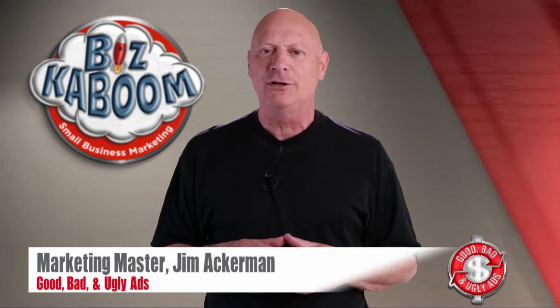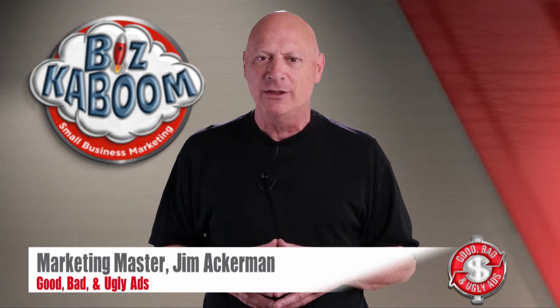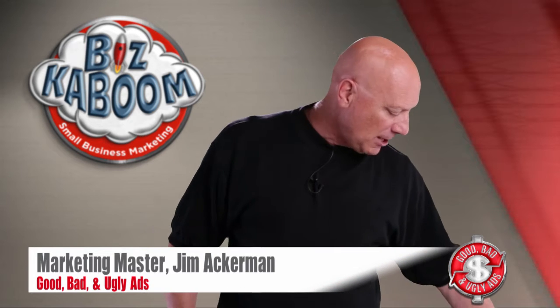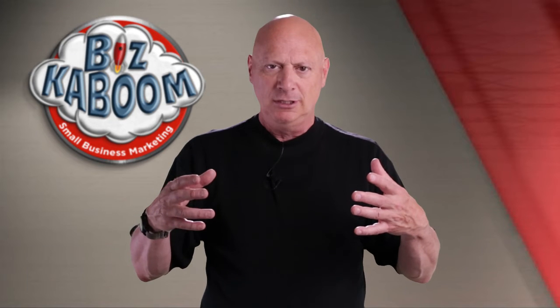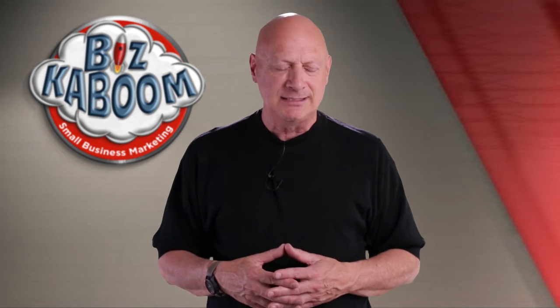I'm about to show you a marketing effort. You're about to pass judgment on that effort, letting me know whether you think it's good, bad, or ugly, and I will let you know my thoughts as well. The last time we did a marketing campaign from a printer to other businesses, and it was a newsletter sent out quarterly. Today, I want to show you a different effort from a different printer.